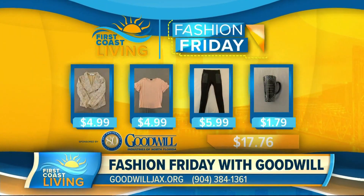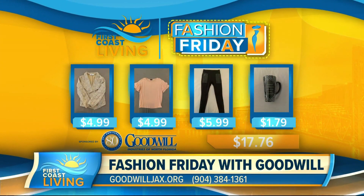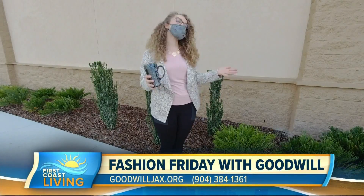Here's the great deal that we got with the help of Goodwill — this total outfit was under $20. Here is my final work from home outfit.